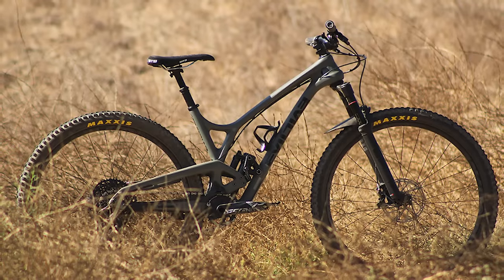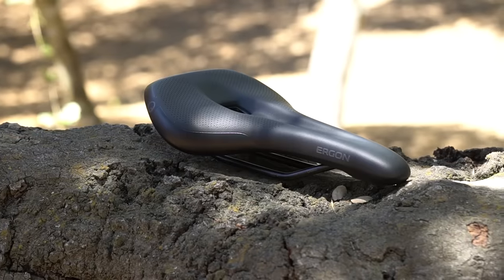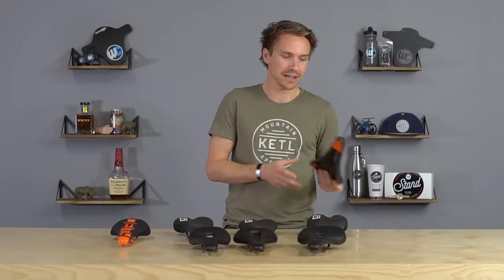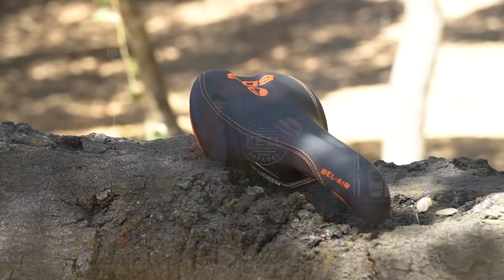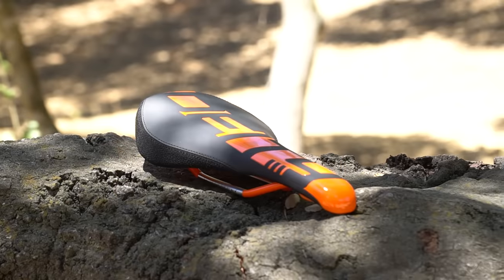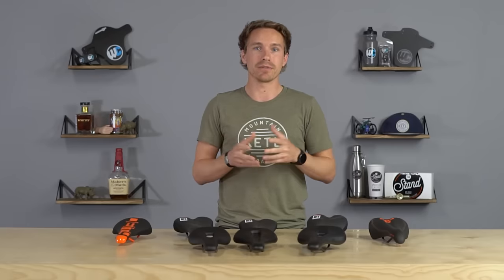So which models from each brand are popular? From Ergon: the SM Pro, SMC Sport Gel, and the SM Enduro. From WTB: the Volt, Pure, and Silverado. SDG — a classic iconic mountain bike saddle — has the Bel Air RL, the original Bel Air design. And for more style points, there's the Deity Speed Trap. These brands and saddles are loved by mountain bikers, widely used, and it's a very common upgrade.